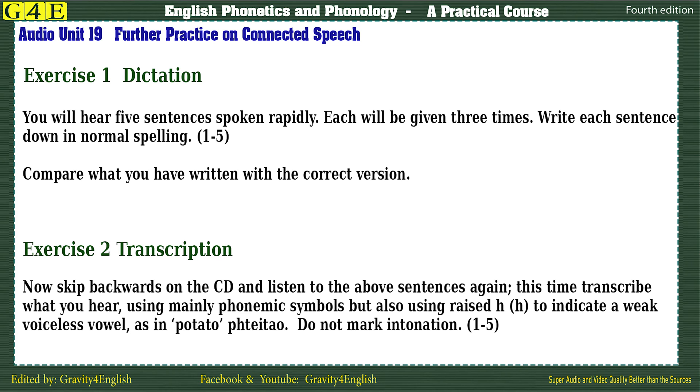Exercise 1: Dictation. You will hear five sentences spoken rapidly. Each will be given three times. Write each sentence down in normal spelling.